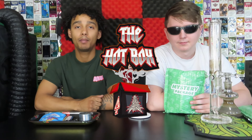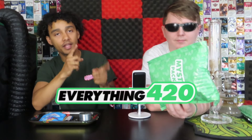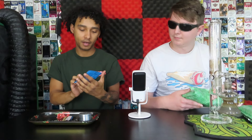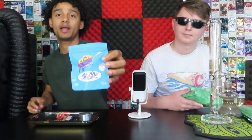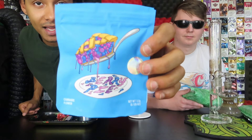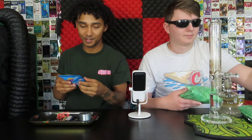Hey guys, welcome back to the Hotbox! Today we got another cool video for you — we're gonna be smoking up some cool supplies from Everything 420. Number one thing we're really excited about is this Berry Pie from Cookies. This is their THCA line and it's just dope.